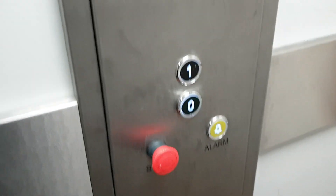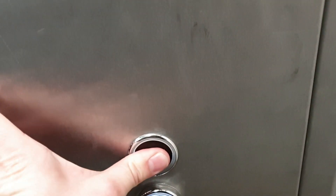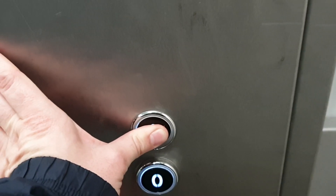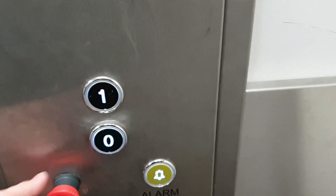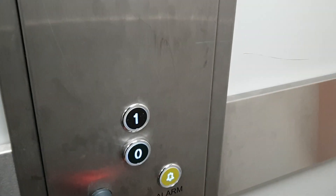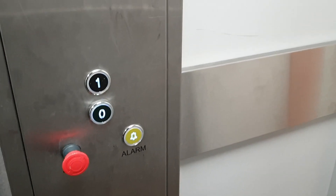This is the lift at Topshop in Solihull. It's a standard midi lift. We're going to go up to one. Lift going through. Here we go. Because the switch was activated.